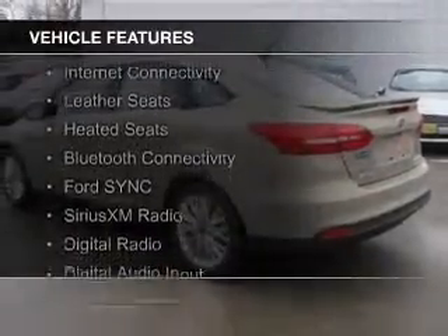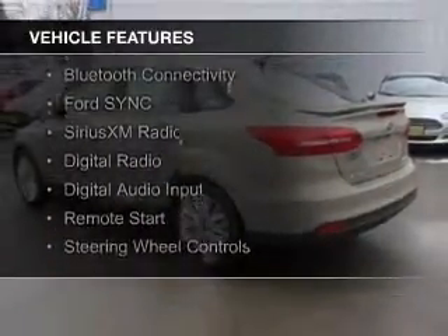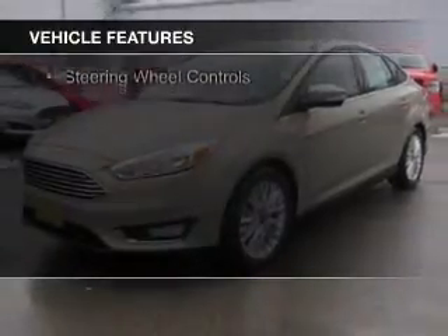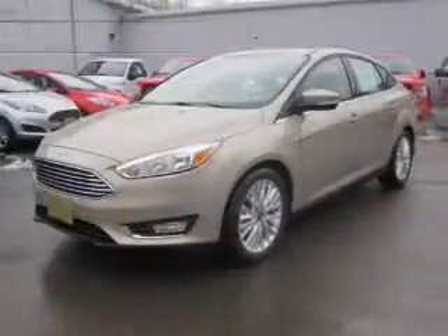The features include internet connectivity, leather seats, heated seats, Bluetooth connectivity, Ford Sync voice activation, and Sirius XM satellite radio.